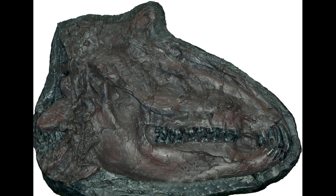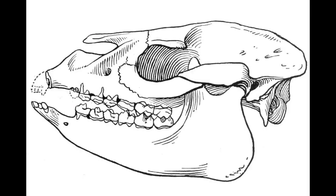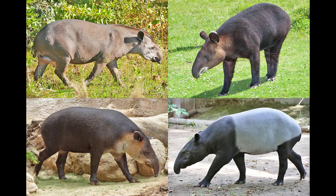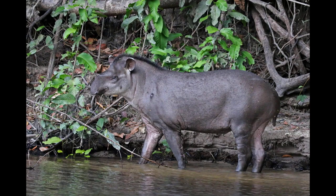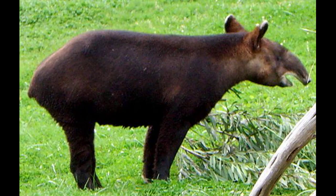However, tapirs are facing numerous threats in the wild, including habitat loss, fragmentation, and poaching. The destruction of their habitats has led to population decline and isolation, making it difficult for these amazing creatures to survive. Conservation efforts are underway to protect tapir populations and their habitats. The World Wildlife Fund is working with local communities to establish protected areas and corridors for tapirs to roam freely. Additionally, researchers like Dr. Medici are studying tapir behavior and ecology to inform conservation strategies.